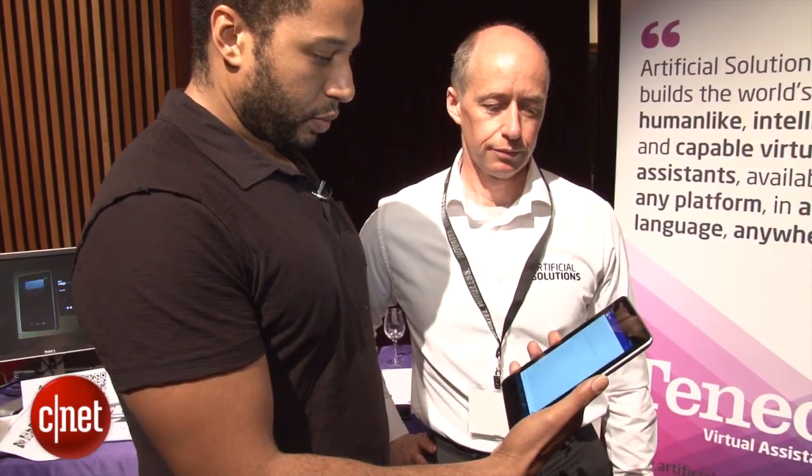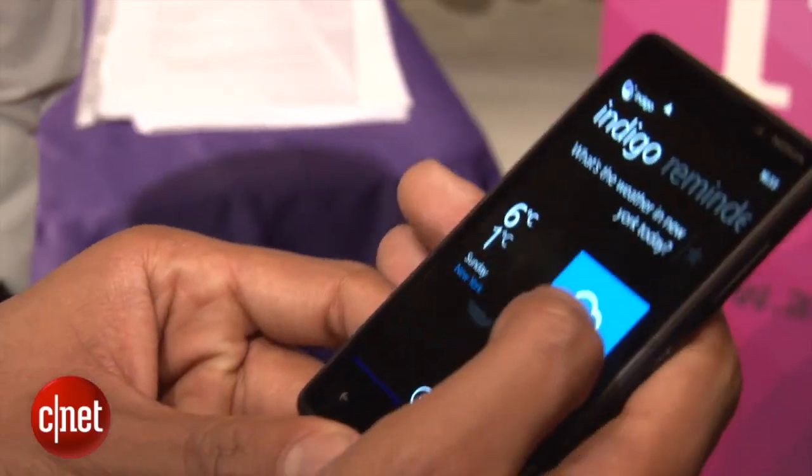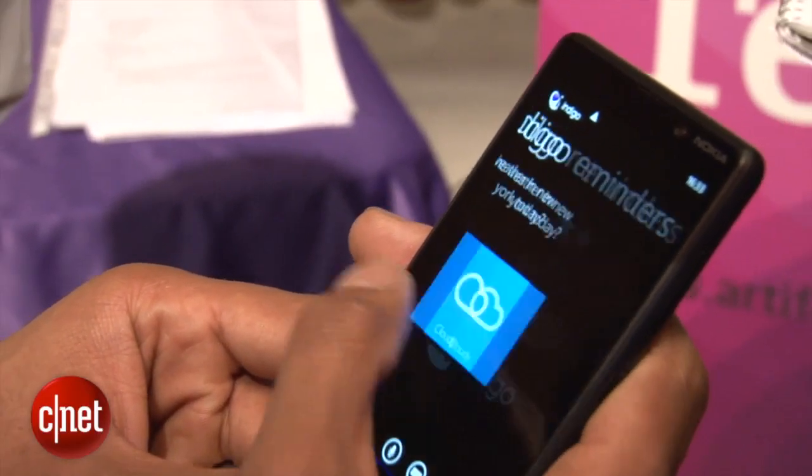What's the weather forecast in Barcelona this week? This is Indigo on Windows Phone 8.